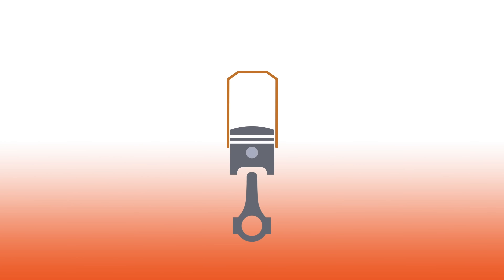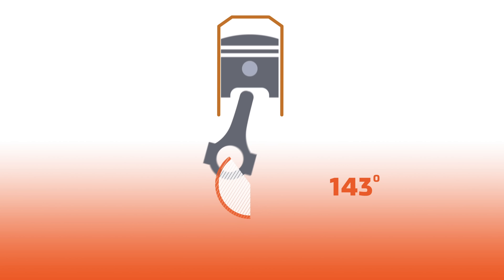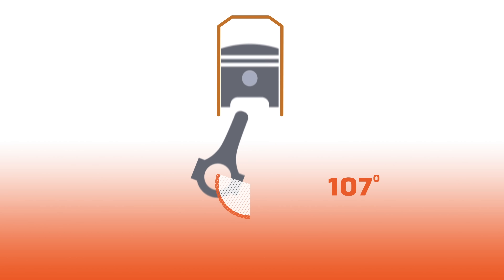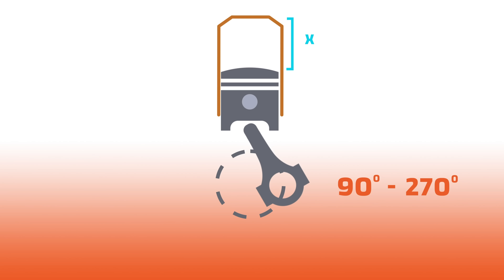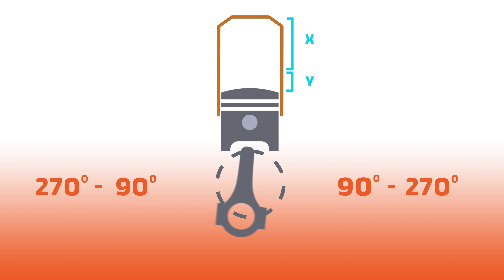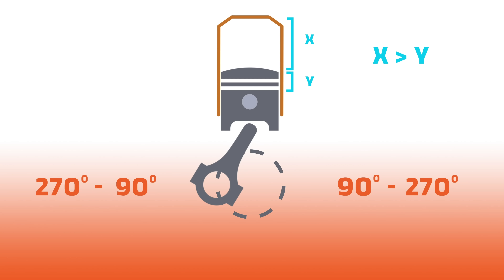That's where secondary engine balance comes into play. Secondary engine balance is caused by the piston traveling faster towards the top of the cylinder than it does towards the bottom. To understand this, look at the different phases of one rotation of the crankshaft. Assuming bottom dead center is at zero degrees and top dead center is at 180 degrees, when the piston travels between 90 degrees and 270 degrees the distance is further than when moving from 270 degrees back to zero and then to 90 degrees again. Because that distance is further, the piston has to move faster in the same amount of time — and that's because the shape of the crank isn't perfectly symmetrical.